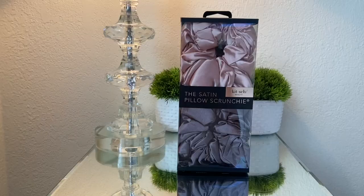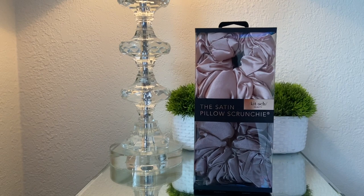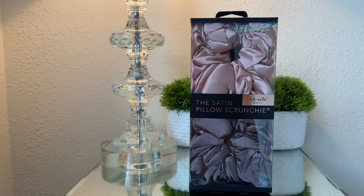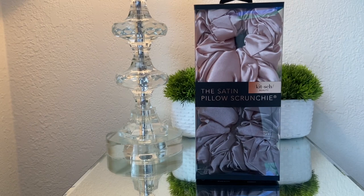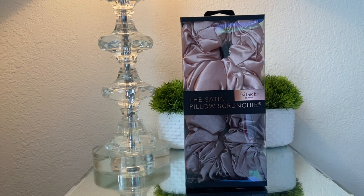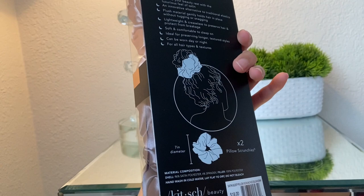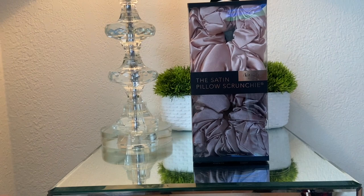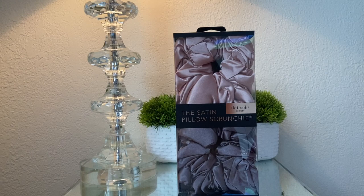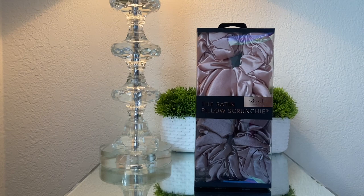The next thing I picked up are these satin scrunchies. I've been wanting satin scrunchies for a long time — I ordered a 100-pack off Amazon but they're just not big enough for my hair. The colors are so cute in the packaging. They look like they'll be pretty big and it says they're pillow scrunchies. I love satin scrunchies for curly hair, especially when you're doing a pineapple at bedtime — that's what I'm going to use them for.